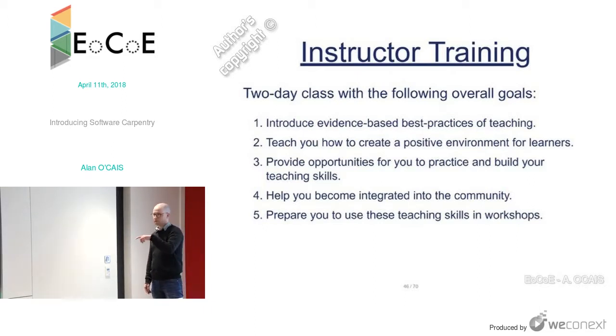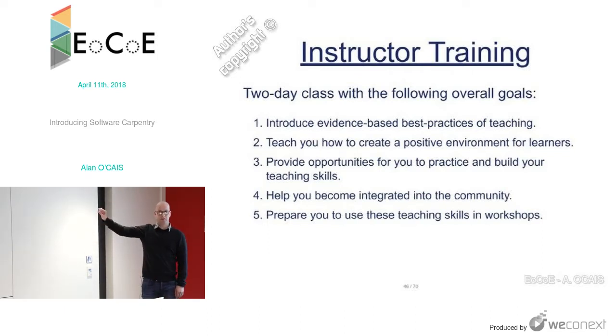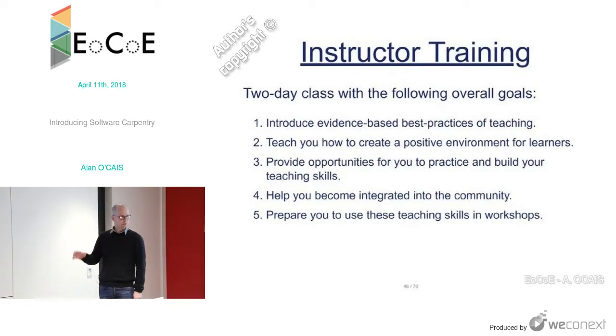I would like to see in this CSA coordination and support action that we think about sending people to instructor training. Everything that Software Carpentry produces is open source — all the instructor training material is freely available. But the course itself has a lot of value: it's one thing to read something on a webpage, it's another to go through the experience. If you get the opportunity, I would highly recommend it — it's eye-opening, and it helps you become integrated into the community and prepares you for using these skills in workshops.